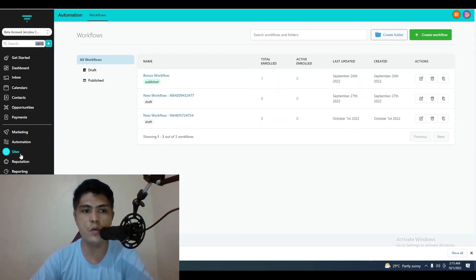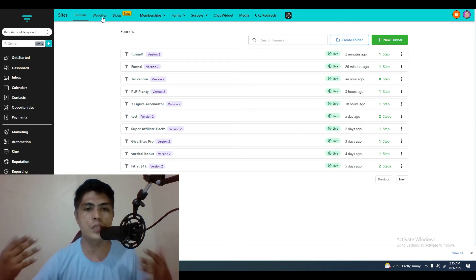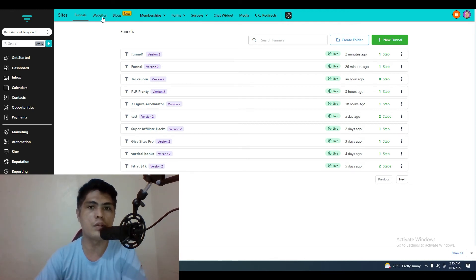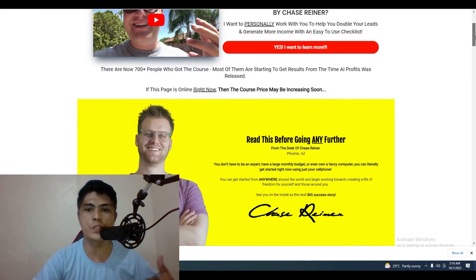There are so many things you can do with this tool — you can create membership websites, forms, surveys, websites and blogs. It's a really powerful tool and software. That's pretty much it guys. I'm going to give you access to this tool completely for free if you get into the AI Profit program through the link down in the description of this video.